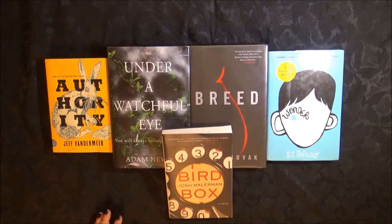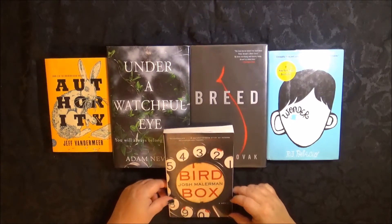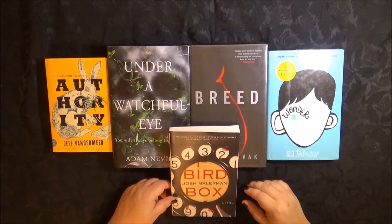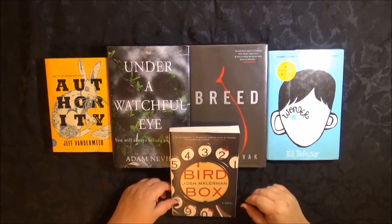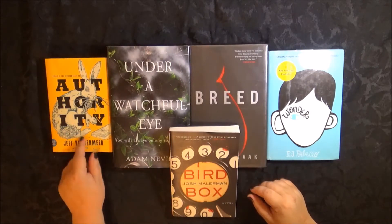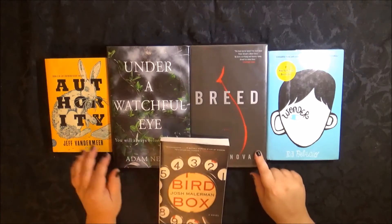Hey, welcome to Cat's Bookend. Cat here with another book haul — a smaller one. I ordered from Amazon and I ordered from ThriftBooks. These three books are from ThriftBooks: Authority, Breed, and Wonder.